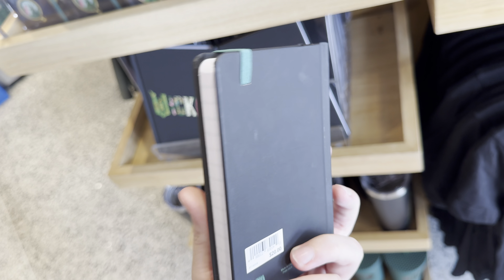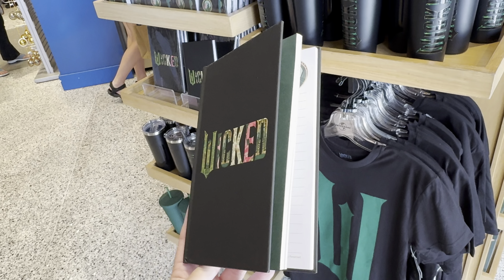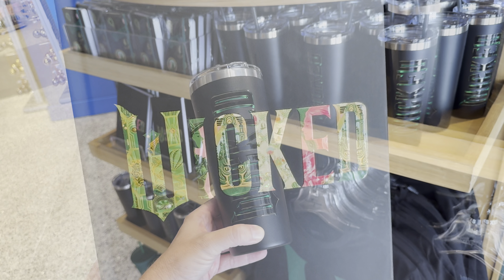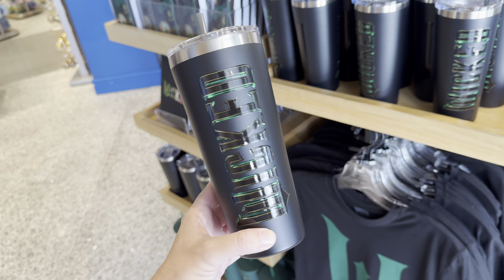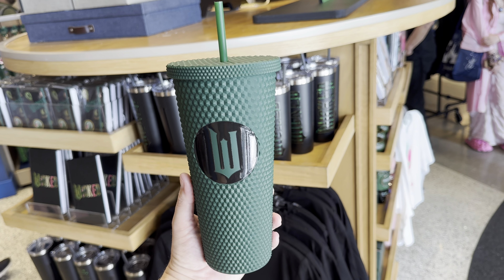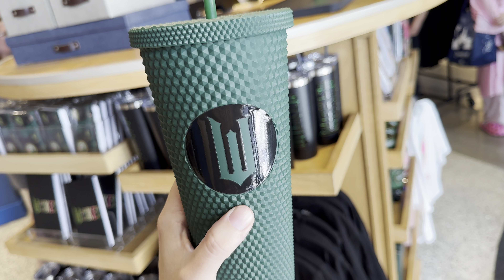We have Wicked logos — a two-pin set here for $19. We have a journal with the Mina Lima artwork for Wicked; this is $20. A small little Wicked journal, also $20. There's another Wicked journal with artwork on the pages inside — it's a little bigger than the other one — also $20.